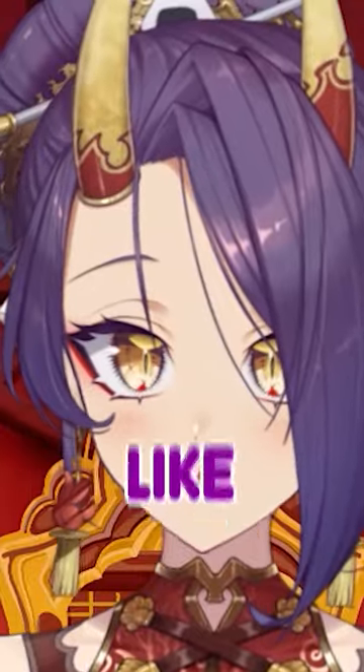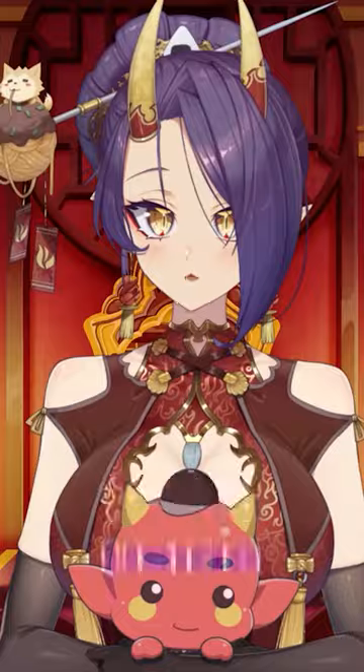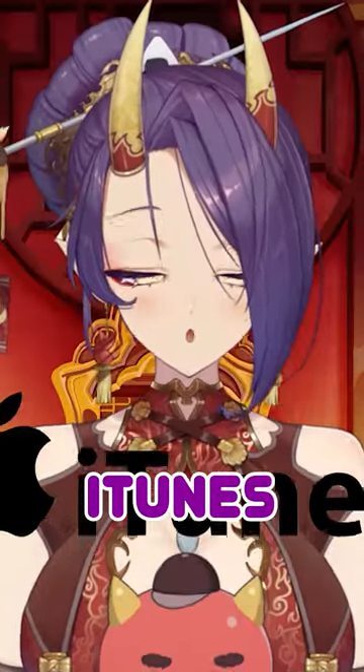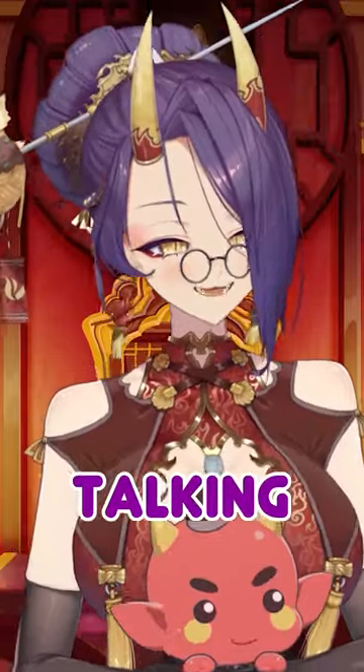I don't know how it's meant to be quote unquote dumb proof or something — it is not dumb proof. I feel really dumb using the iPhone. Every time I'm like squinting, just like, where is the back button? What is iTunes? What is AirDrop? What is this AirDrop thing everyone's talking about?